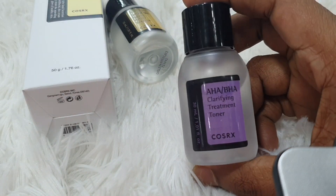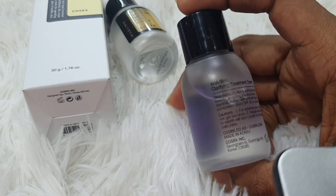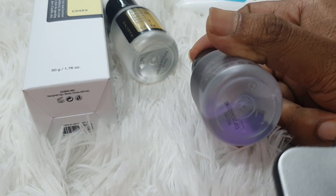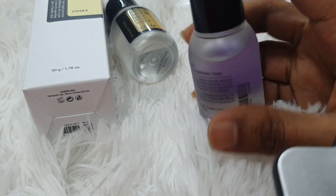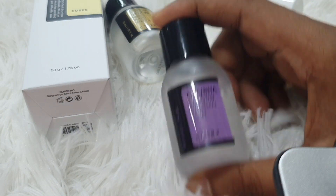The next product is Khazar X's Terri Pink Treatment Toner, available in 30ml and Omni Size. It is suitable for very oily skin. The 30ml size is quite cute.